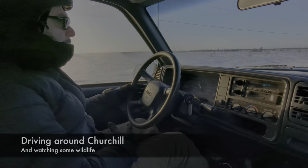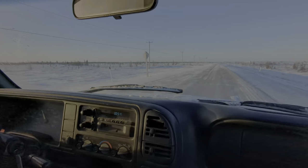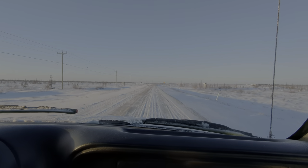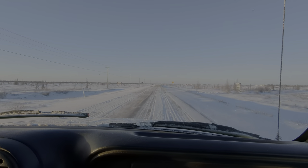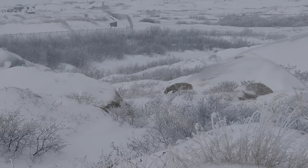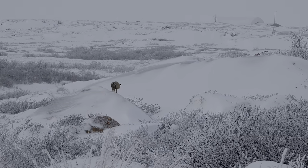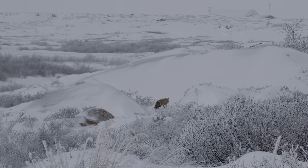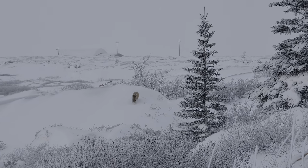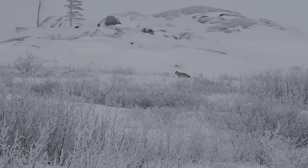The next day we rented a car and went to explore the area. While driving we suddenly noticed a fox in the bushes. The animal didn't pay much attention to us — most likely it was busy searching for small rodents under the snow, which is the main food source for a fox in winter, besides rabbits.